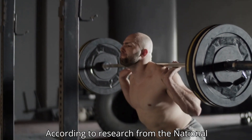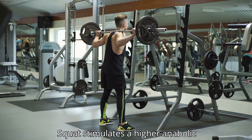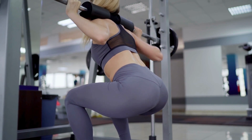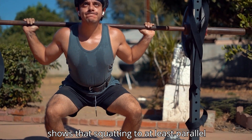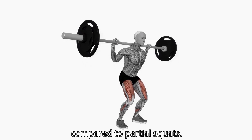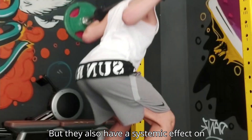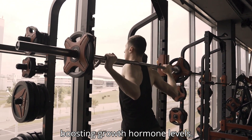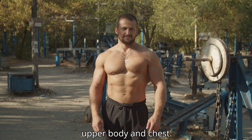No exercise builds mass in your legs quite like the barbell squat. According to research from the National Strength and Conditioning Association, squats stimulate a higher anabolic response compared to leg presses, thanks to their activation of large muscle groups like the quads, hamstrings, and glutes. A study published in Sports Medicine shows that squatting to at least parallel depth increases muscle engagement by 33 percent compared to partial squats. Not only do squats increase lower body strength, but they also have a systemic effect on the entire body, helping you build upper body strength by boosting growth hormone levels.